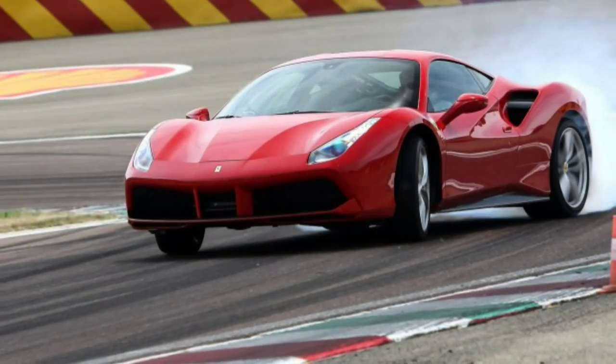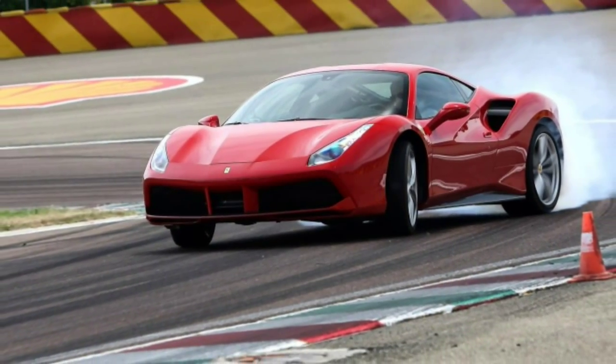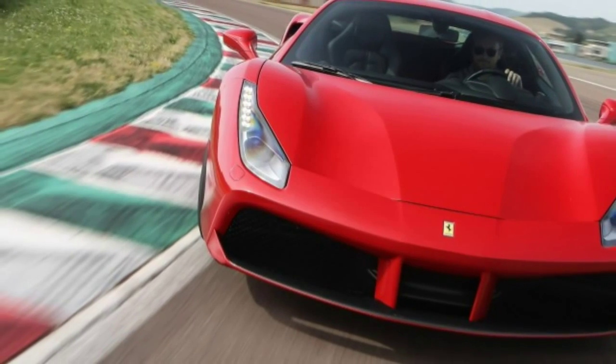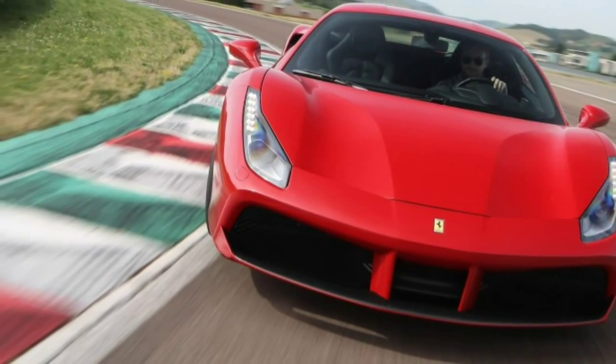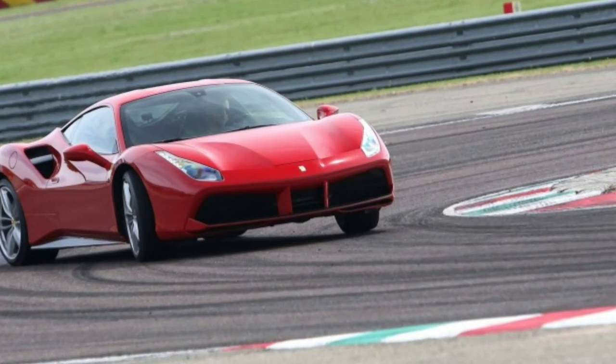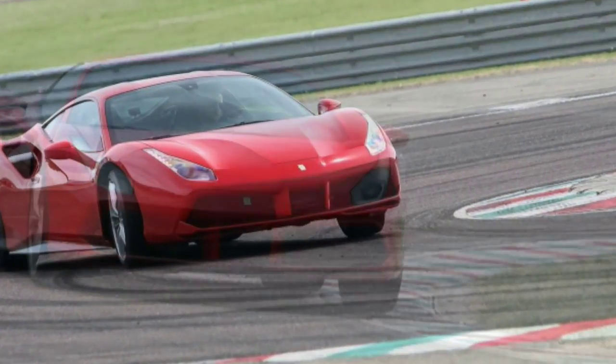Next thing you know, the future CEO of a publicly traded Ferrari will pull the sheet off an SUV with matching carbon fiber Apple Watch, and then what the hell — we're in Mad Max and the whole world is fried.